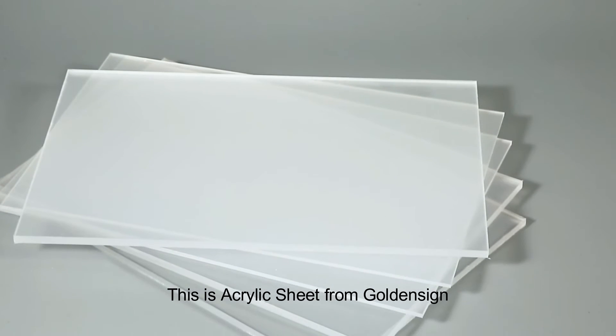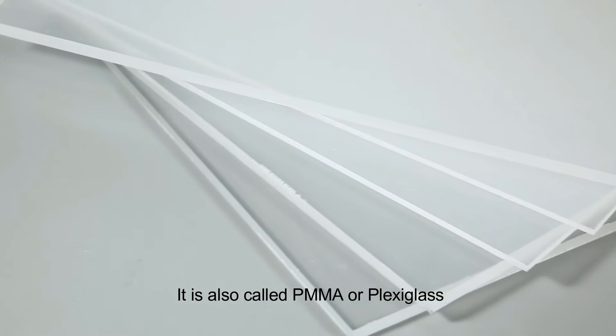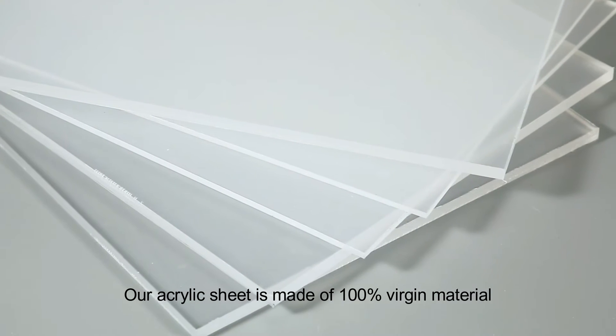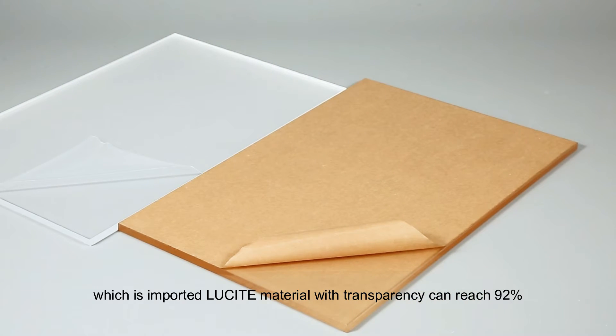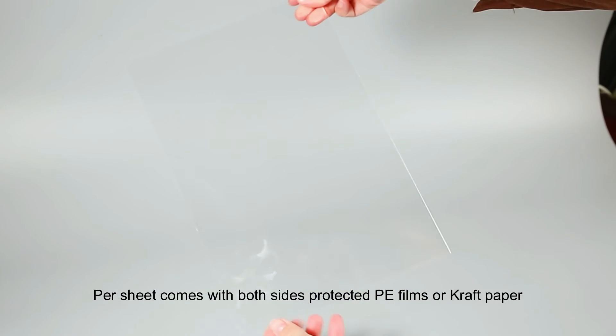This is acrylic sheet from Goldensign, also called PMMA or plexiglass. Our acrylic sheet is made of 100% virgin material, which is imported lucite material, with transparency that can reach 92%. Per sheet comes with both sides protected PE films or craft paper.